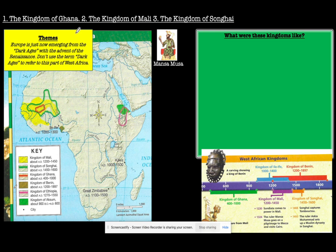The kingdoms of Ghana, Mali, and Songhai are shown here on this map of Africa. In chronological order, you have the Kingdom of Ghana first, Mali afterwards, and then Songhai. They all developed around the same location in the Niger River.